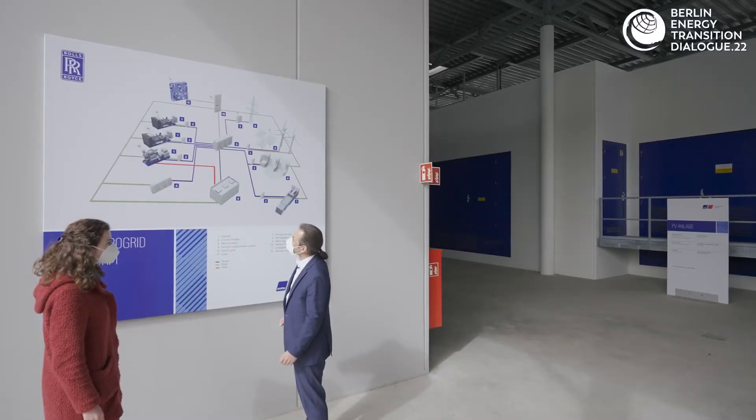Within the energy transition we will see a growth of renewable energy, and therefore we have the challenge to provide energy when no wind and sun is available. This can be done with a microgrid where the energy is stored and provided when it's needed. Microgrids are a clever way to provide grid stability to the whole network.